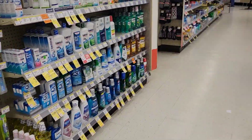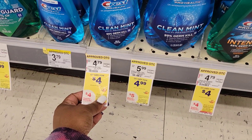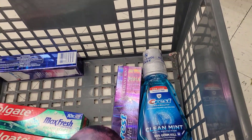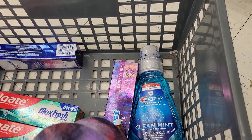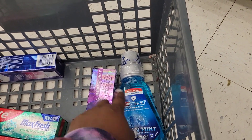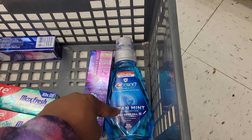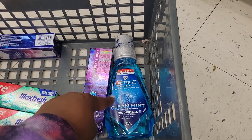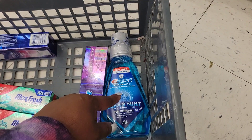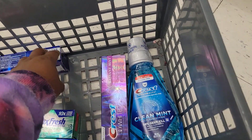They also have the mouthwash down here. The Crest mouthwash is four dollars, there is a one dollar digital on it, and there is a two dollar digital on the toothpaste. So you could do the mouthwash and the toothpaste together — two for eight — clip the two dollar digital for the Crest toothpaste and the one dollar digital for the Crest mouthwash. That's three dollars off, so it'll be two for five, and they're going to give you back four dollars, meaning you pay fifty cents per item.